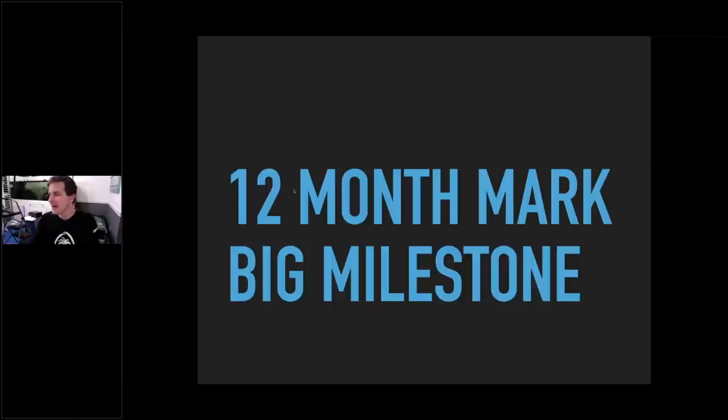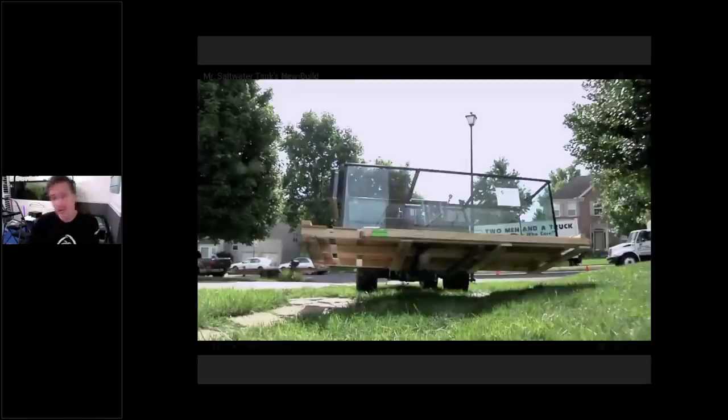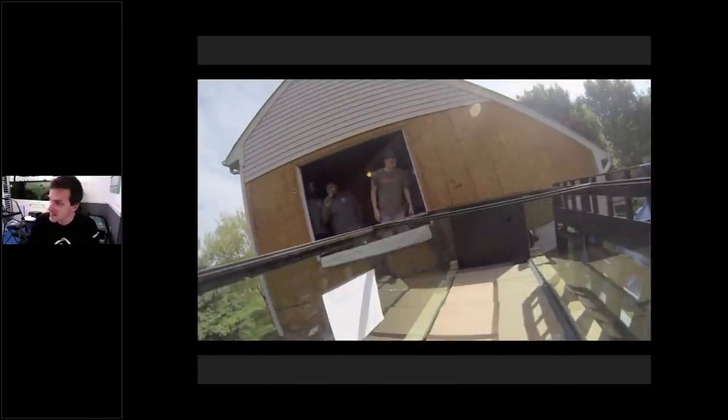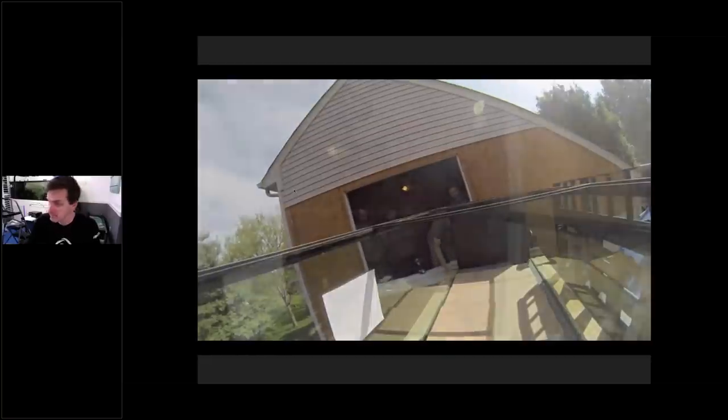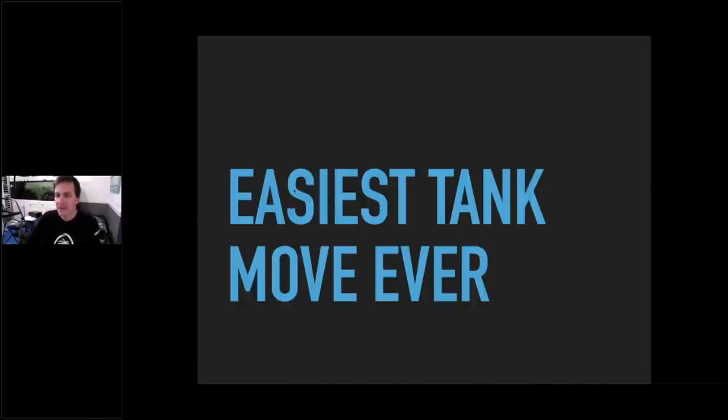Then I moved into my 448-gallon tank. We bought a house, so it was my domain — I could do whatever I wanted. We took out the window, pulled off the siding, brought in a forklift. Moving a tank with a forklift is really, really easy. We lifted it to the right height, dragged it onto the stand, and done. Easiest tank move I've ever done — even compared to the 90-gallon.